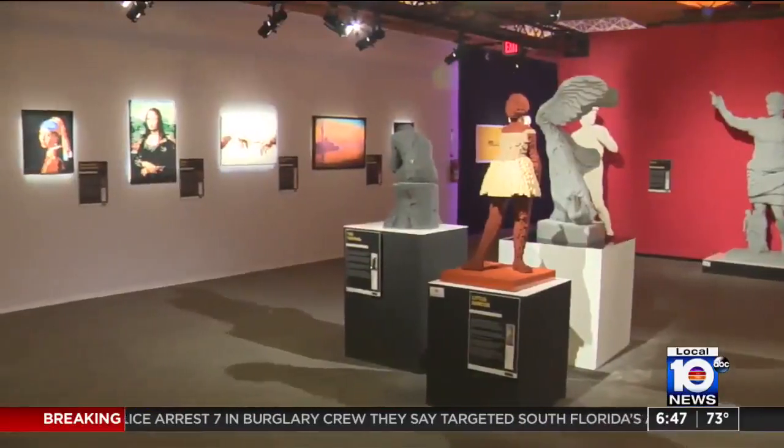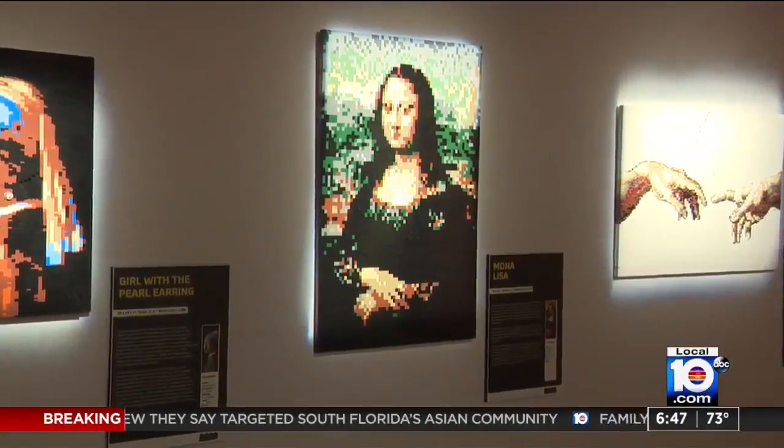And if you can't book that trip to Paris, the Mona Lisa has come to you — the Lego version, that is.